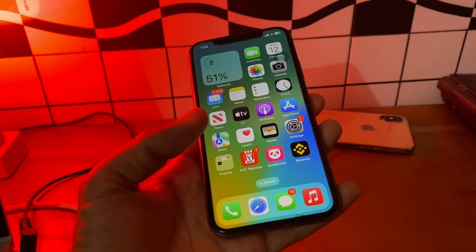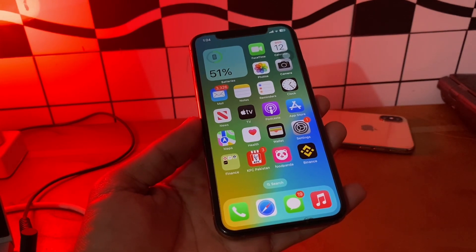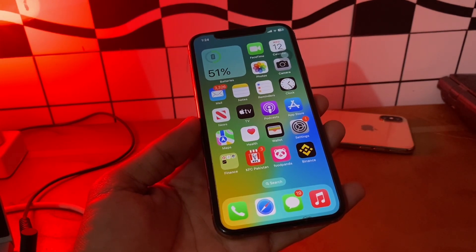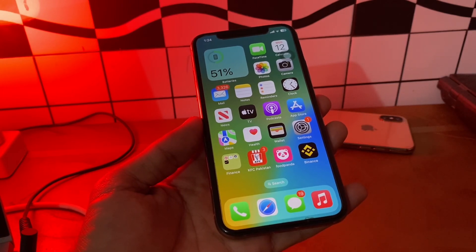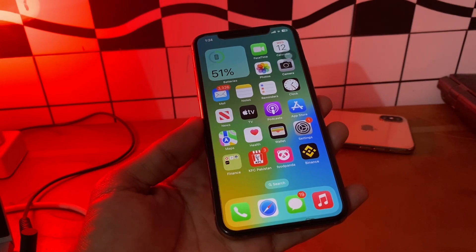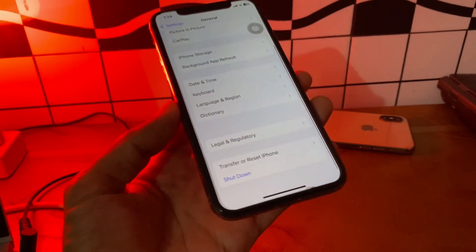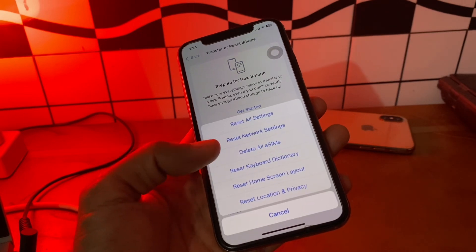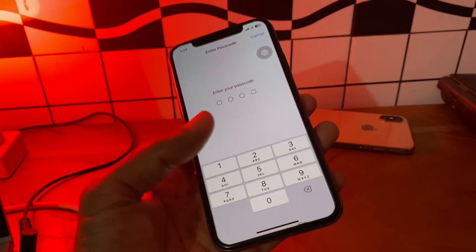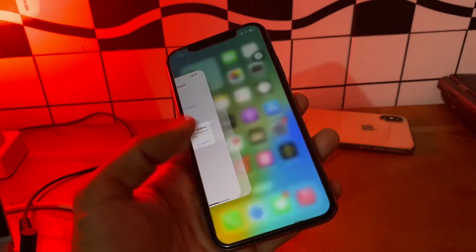If the problem persists, the next step is to reset network settings, as the network may be causing the trouble. Go to Settings, tap General, scroll down and tap Transfer or Reset, then tap Reset and select Reset Network Settings. Enter your passcode and confirm the reset to see if the problem is resolved.